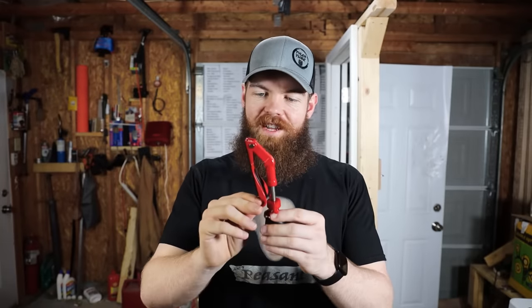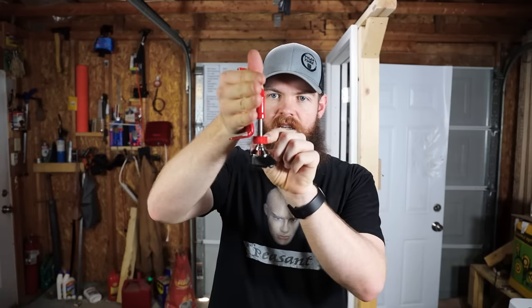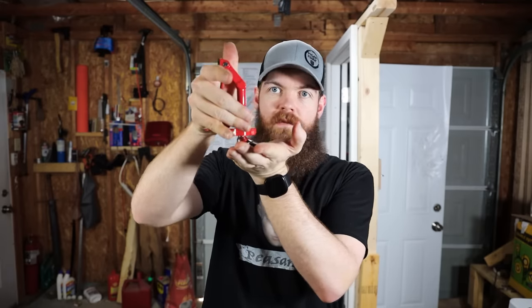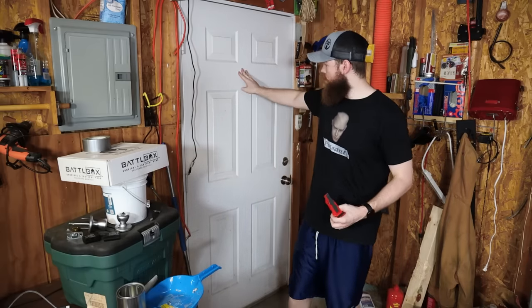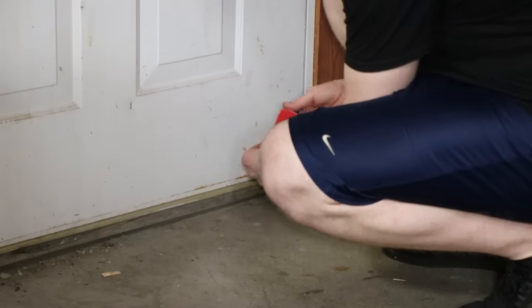Next up is the Door Jammer. Just by the look of it I don't have high hopes. The premise: you slide this under the door, tighten it down, and it jams against the floor like a door stop so you can't open the door. Just holding it and looking at the design I have very low hopes. We have to use it on a real door because the freestanding frame would just lift up.